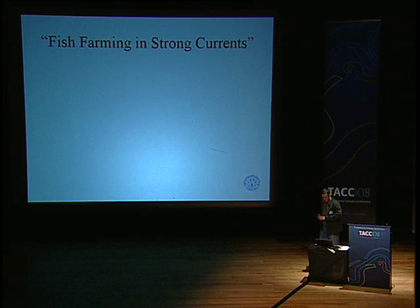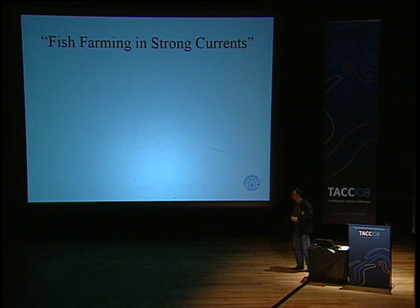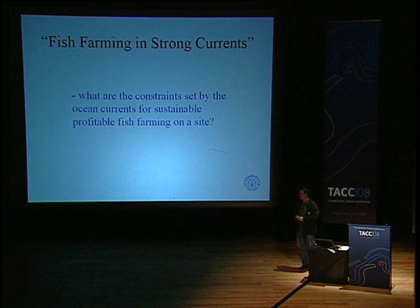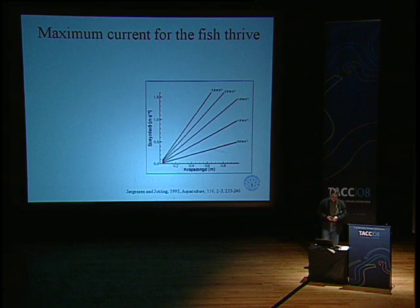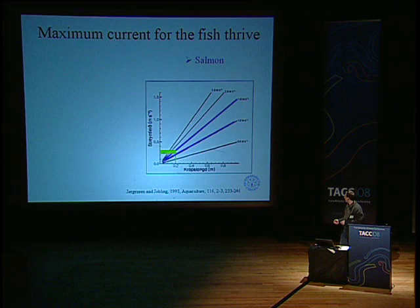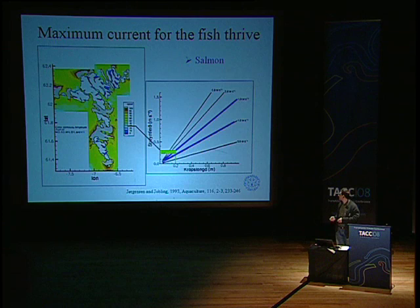A phrase used quite a lot in the fjords some years ago was: we want to do fish farming in strong currents. I think we should rephrase that, and instead ask: what are the constraints set by ocean currents to perform sustainable and profitable fish farming? A useful measure is the swimming speed in body lengths per second. For salmon, the cruise speed is between 1 and 1.5 body lengths per second. For a small salmon of 20 centimetres, that gives fairly low speeds — about 30 centimetres per second. That means we do not have to go into the fjords in most places for salmon.